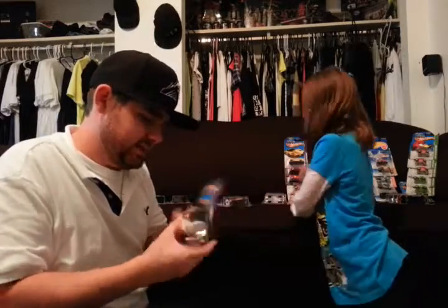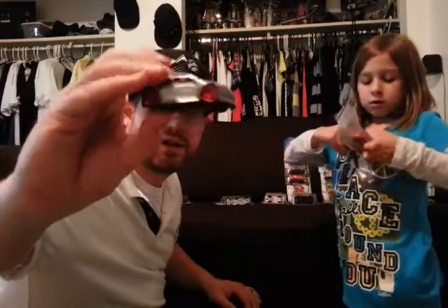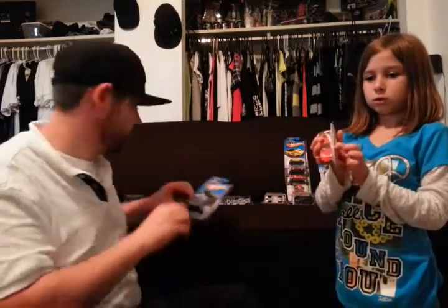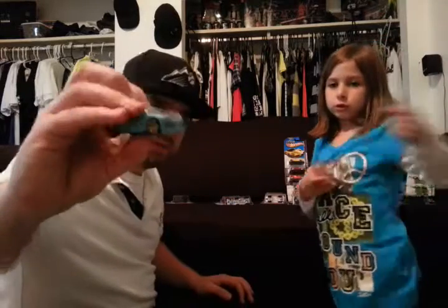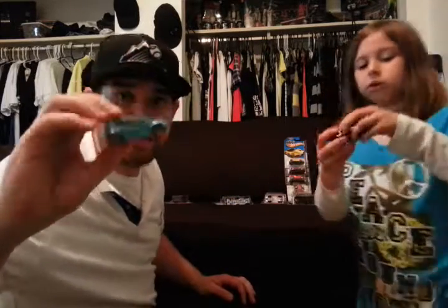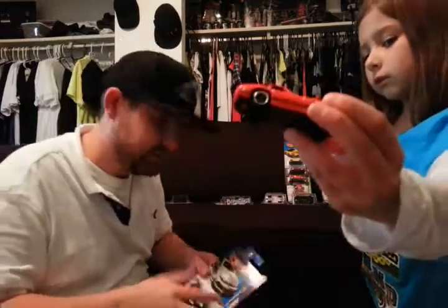This one's nice — Volkswagen GTI, silver with the red wheels. Toyota 2000 GT — only thing this one needs is some better interior. Here's another GTI — sweet little cars, man. You guys haven't driven one of these — drive one in real life, not the Hot Wheels. 2000 GT, that's a good one.